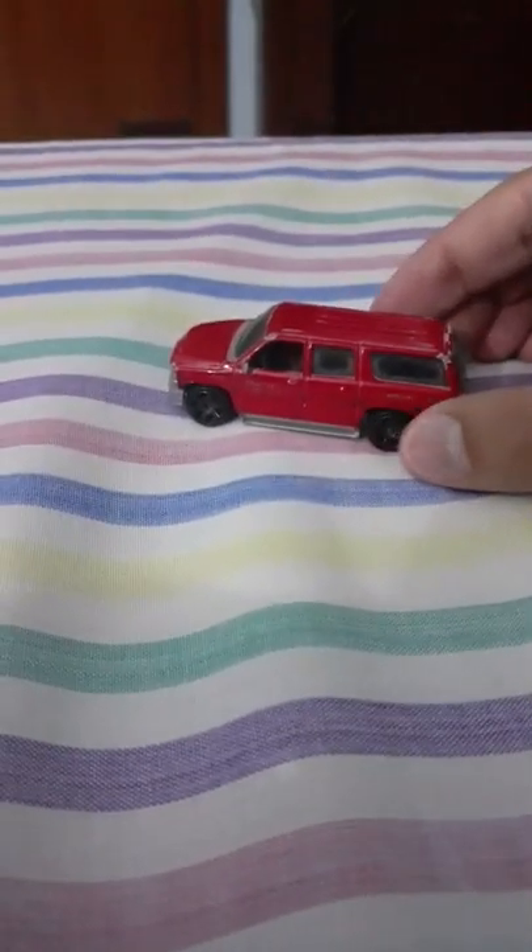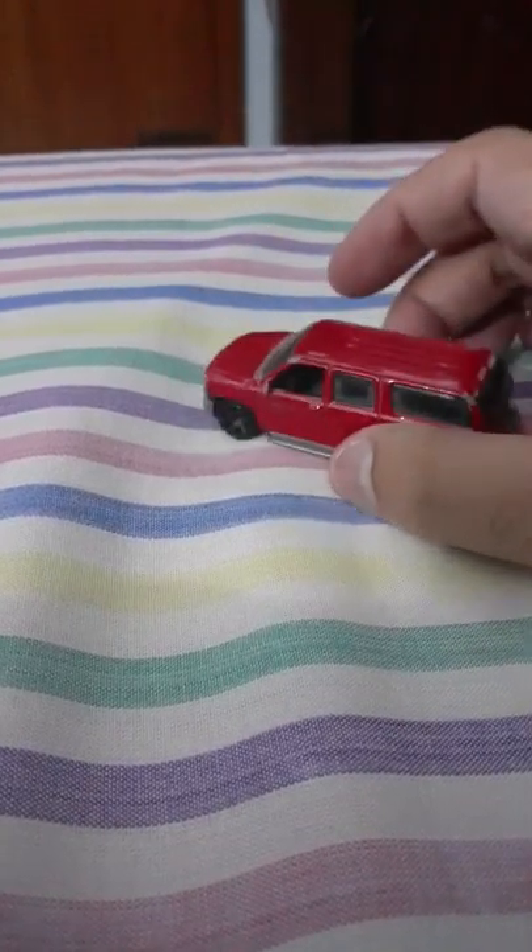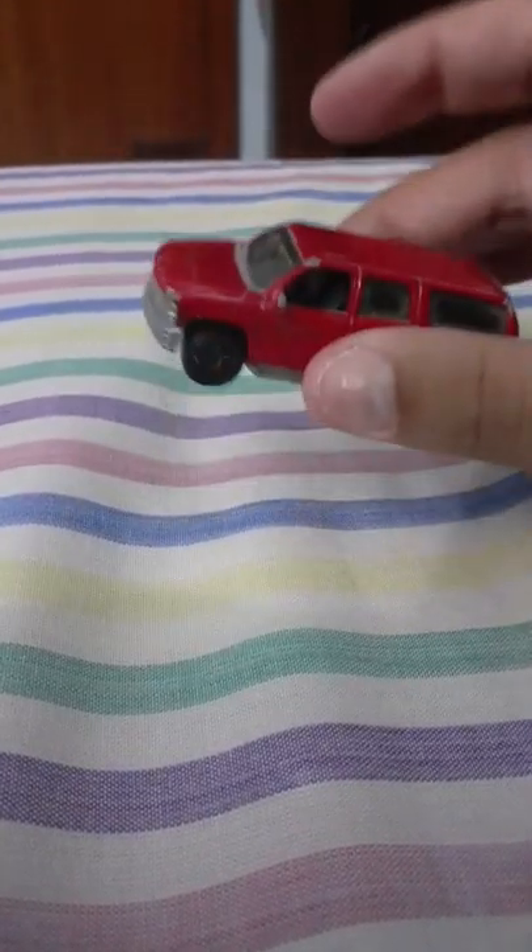Anyway, the black lining has also been rubbed off a little bit and the writing has also been rubbed off. But this is also a 2000 Chevrolet Suburban.